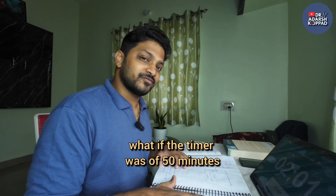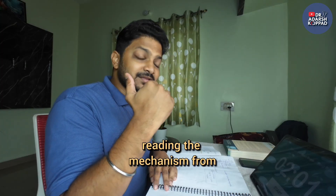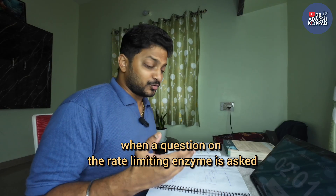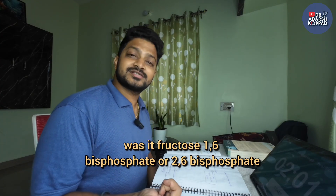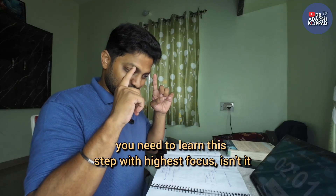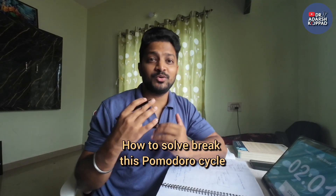Instead of this, what if the timer was 50 minutes? I would have completed that reaction and finished reading the mechanism where the most confusing MCQs come from. Questions on the rate-limiting enzyme — whether it was PFK1 or PFK2, whether it was fructose 1,6-bisphosphate or 2,6-bisphosphate — require the highest focus to understand and answer without doubt. Without the Pomodoro interruption, I would have understood that step much better.